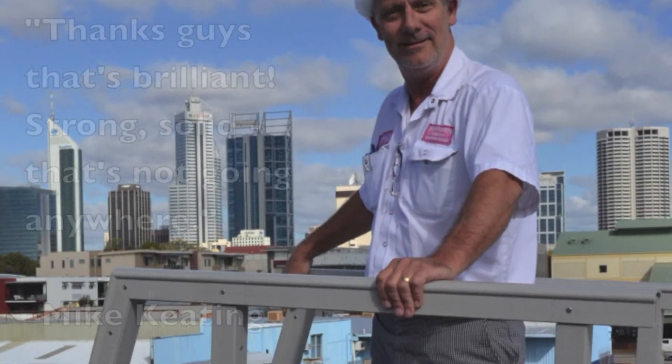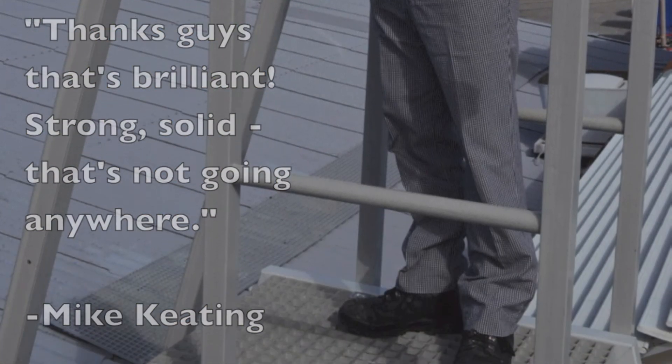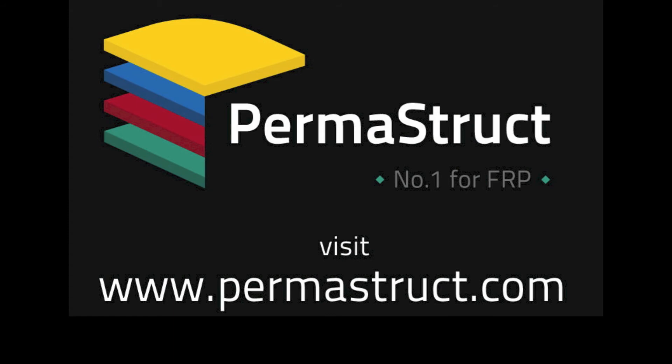Even the customer gave it a go. Find out how Permastruct FRP can solve your engineering challenges at permastruct.com.